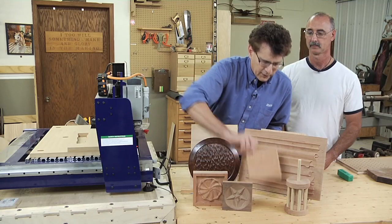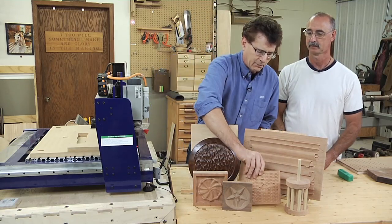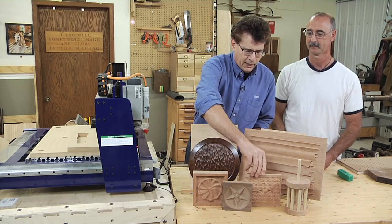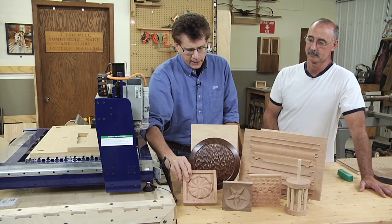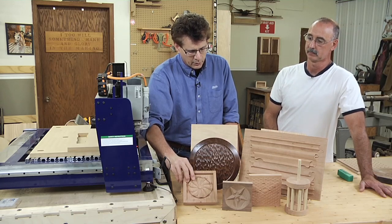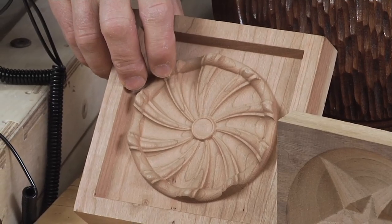Some of these others — this is a simulation of a Swedish-type chip carving. We have other carvings that started out on the computer; this is a rosette which I designed on the computer and then carved with the machine.